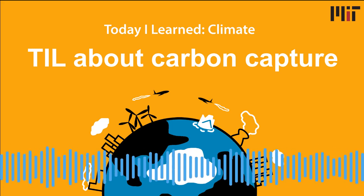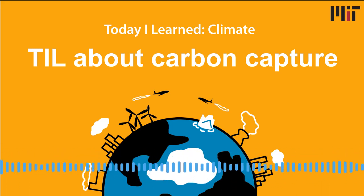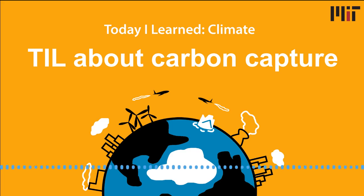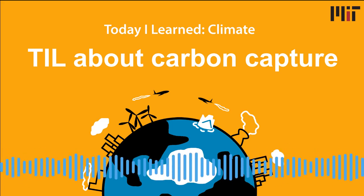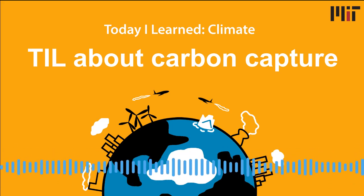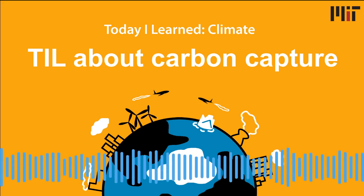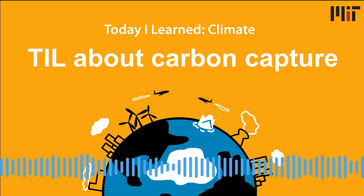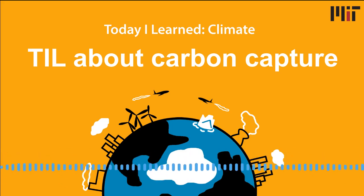There is a lot more to learn about carbon capture. We've left some links in the show notes and on Twitter, including a couple of episodes of the MIT Energy Initiative's podcast which does a deeper dive. Next up on TIL Climate, we're looking at fusion energy. A quick shout out to Amy Lee Wee, who left us a review on Apple Podcasts saying: 'Super informative podcast that breaks down really complex topics into small bites and does so without placing the blame. Keep up the good work.' We invite you to leave us a review as well. Today I Learned Climate is brought to you by the MIT Environmental Solutions Initiative. Thank you to Brad Hager and Howard Herzog for talking with us, and thank you for listening.